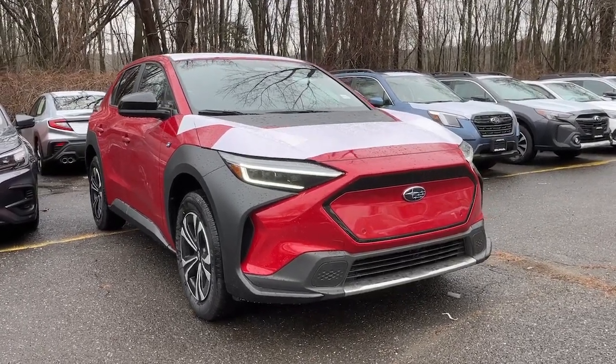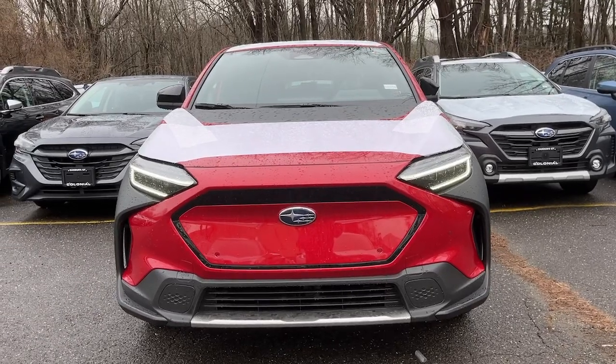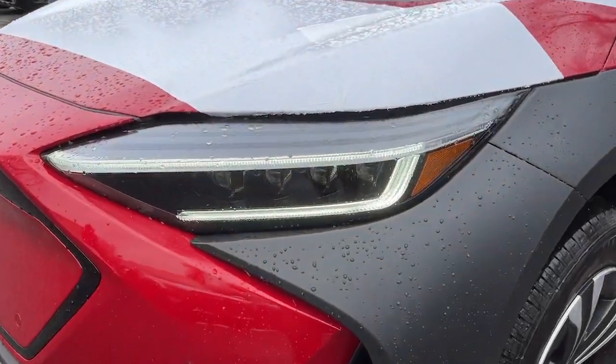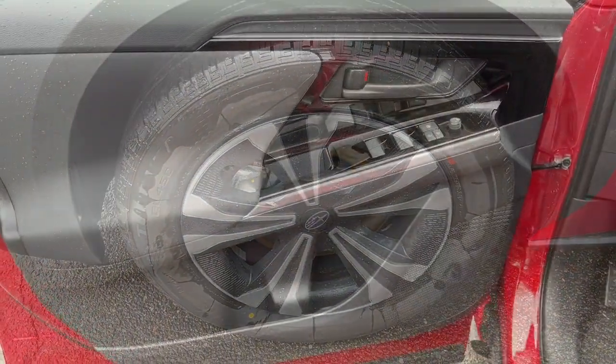Go home happy with the 2023 Subaru Solterra. Here's a sleek Solterra that offers EV efficiency, standard all-wheel drive, generous ground clearance, a light, airy cabin, advanced safety and infotainment tech, and multiple drive modes so you can make the most of every adventure.